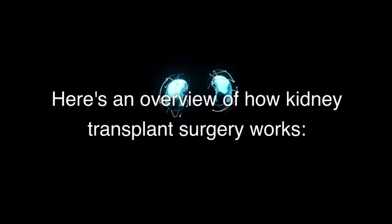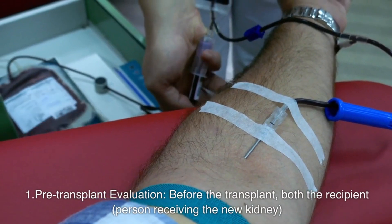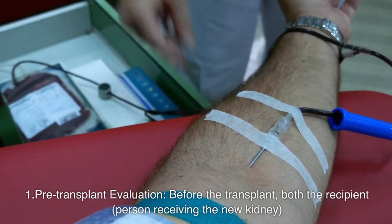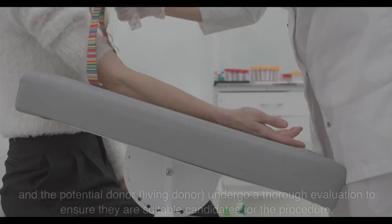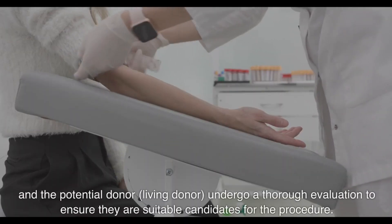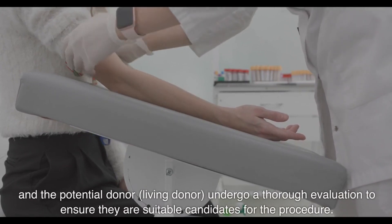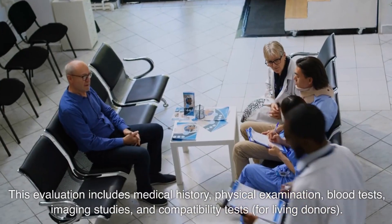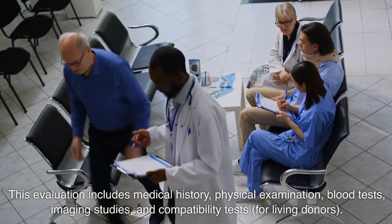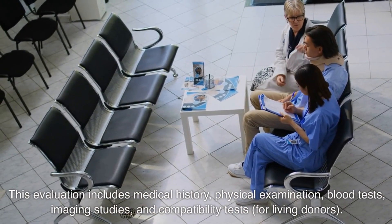Here's an overview of how kidney transplant surgery works. Number one: pre-transplant evaluation. Before the transplant, both the recipient — the person receiving the new kidney — and the potential living donor undergo a thorough evaluation to ensure they are suitable candidates for the procedure. This evaluation includes medical history, physical examination, blood tests, imaging studies, and compatibility tests for living donors.